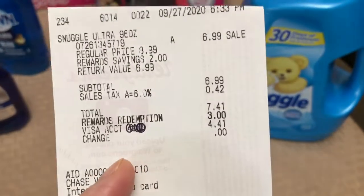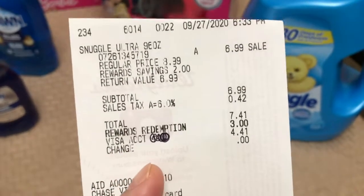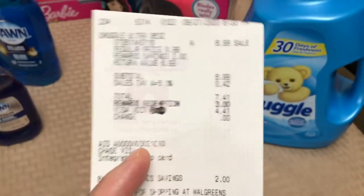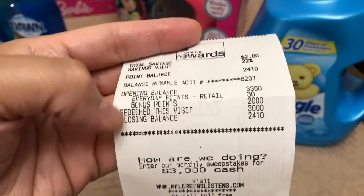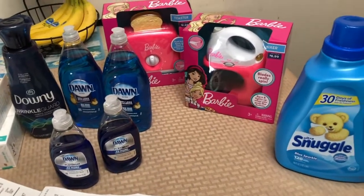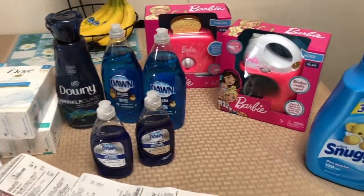The Snuggle receipt shows $6.99. I redeemed 3,000 points — that's all that remained — so I paid $4.41 and got back 2,000 points. Then customer service gave me an additional 8,000 points, so I still had 10,000 points remaining including those.